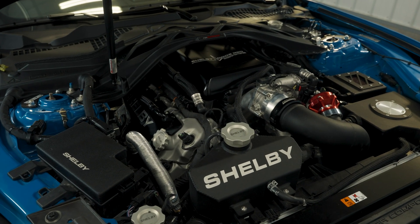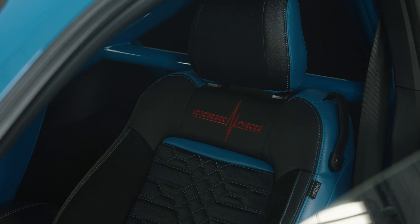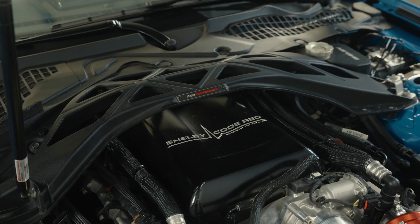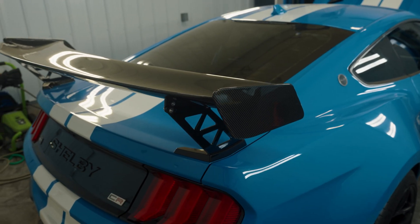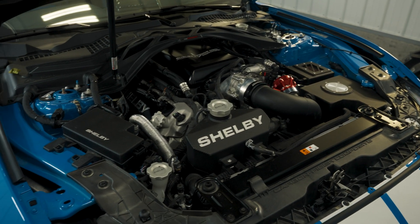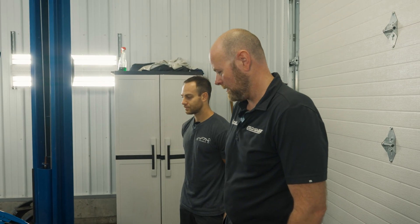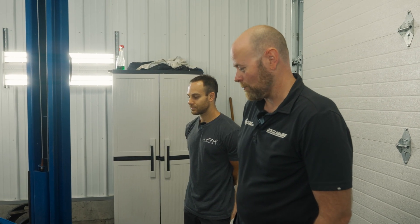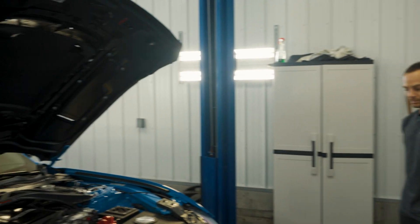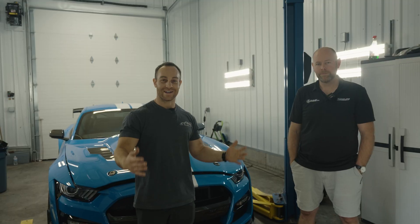This is one of the 30 Code Red cars that will be built — and this is a completed one. You can see it fully painted, wide-bodied, with all the Shelby American carbon fiber work. We do all the powertrain: engine, twin turbo system, Motec tuning, fuel system, and the intake manifold we mentioned earlier. This car is one of our favorites so far — it's the first blue one we've seen. Grabber blue with white stripes really stands out. It's a cool-looking car for sure.